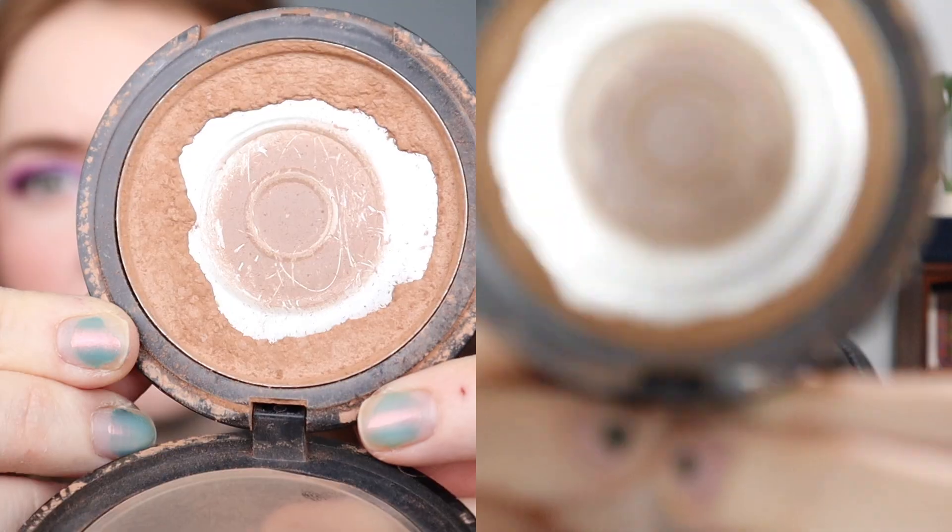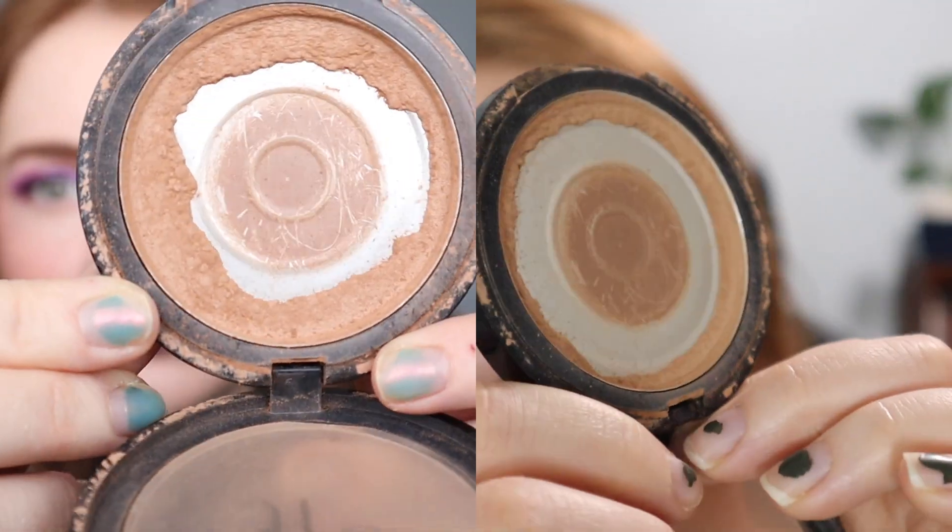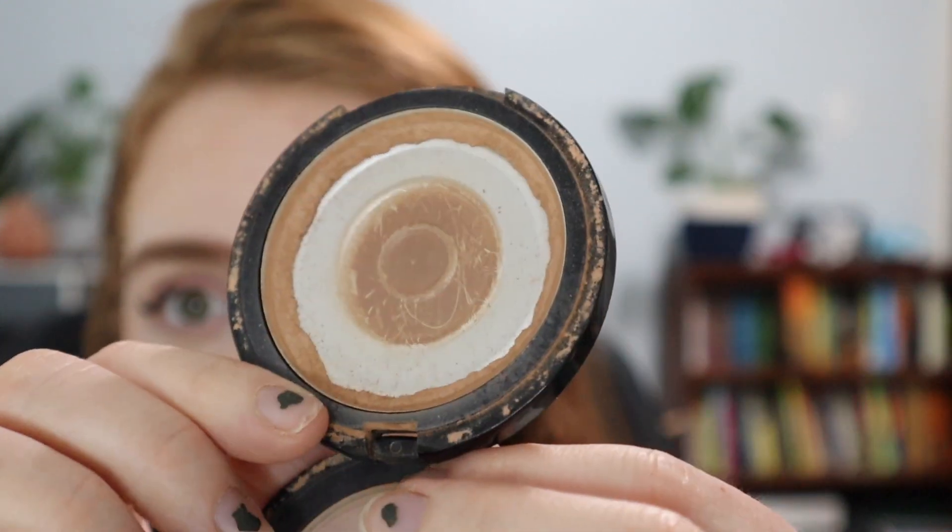Next up we have my Elf bronzer. I have been working on this for so long — it had pan at the beginning of last year and I have been slowly chipping away at it. I used it 25 times over the last month and this is what it's looking like. I think it will be another two months — there's really just product around the ring. I don't want to repress it because I don't like the look of repressed powder with the alcohol. It'll be a couple more months but I can't wait to have my first finished bronzer.